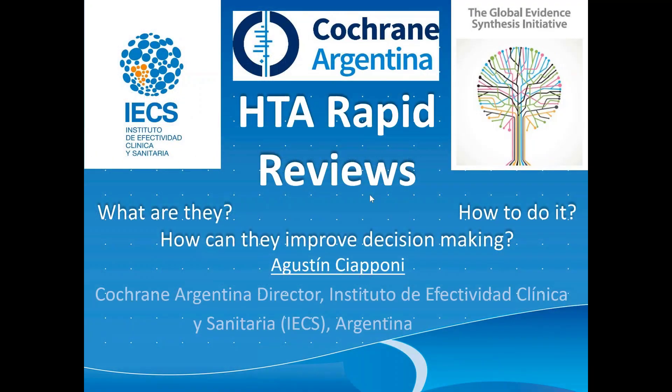I am Agustin Siapponi, I'm from Argentina, and I am the Argentine Cochrane Center Director. I will talk about health technology assessment and rapid reviews — what they are, how to do them, how they can improve decision-making — in our experience, focusing on methods and applicability.